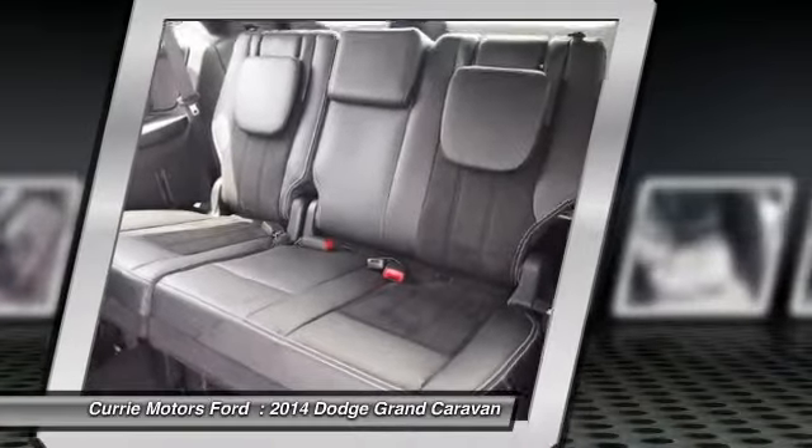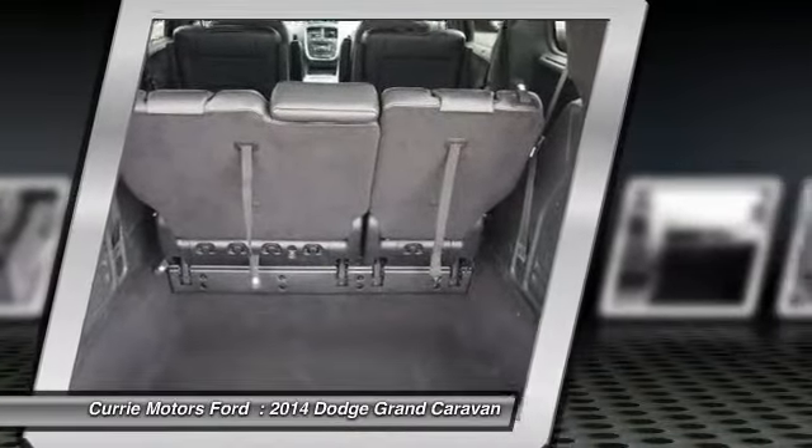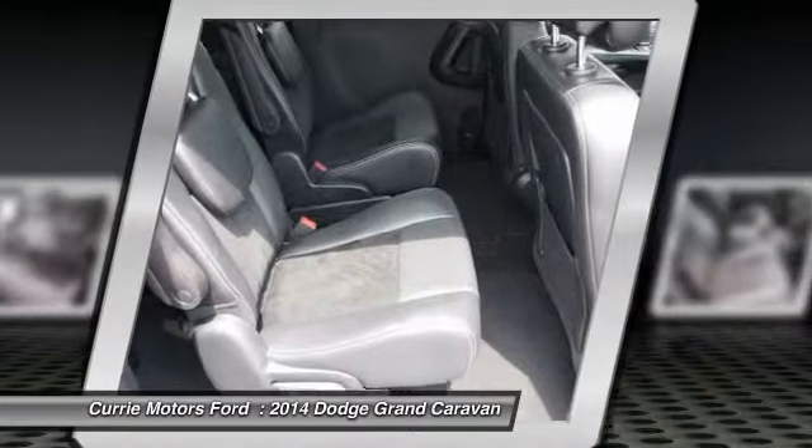Home link garage door opener, alloy wheels, AM FM stereo with CD player, cruise control, backup camera.